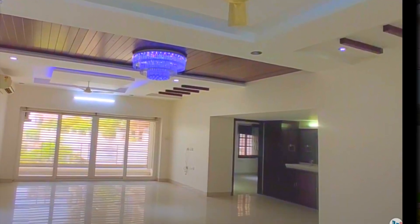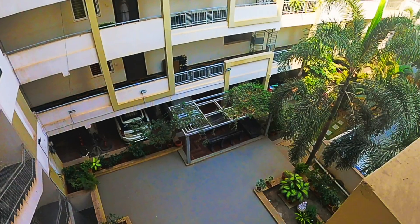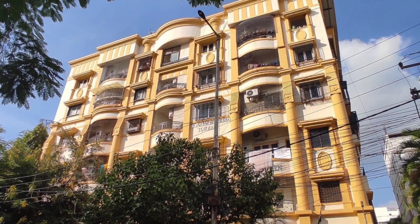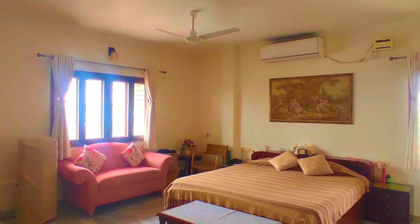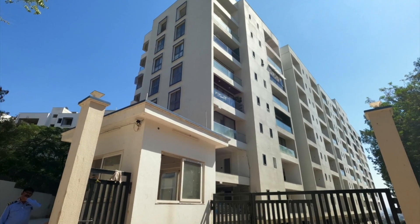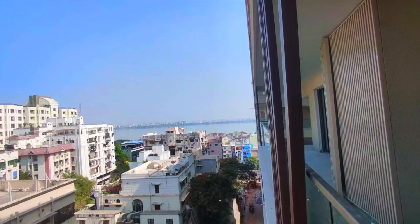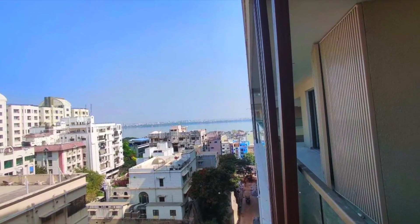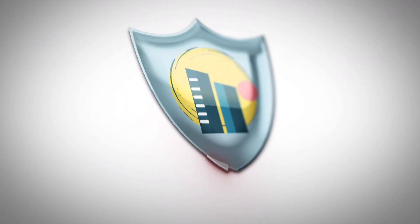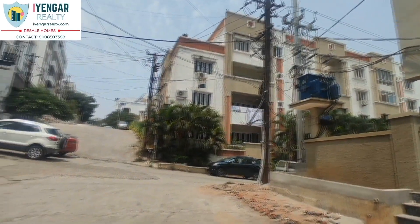Today we bring to you the top 10 best apartments to purchase in central Hyderabad that are valuable for their worth. We have some amazing properties up for sale ranging from 1.6 Cr to 8.75 Cr INR. Stay tuned until the end — which area in central Hyderabad do you think has the costliest apartments? Comment down below. Do not skip the video — watch until the end to find out the answer. Welcome to Ayengar Realty.